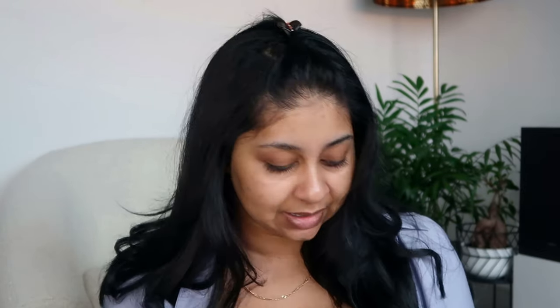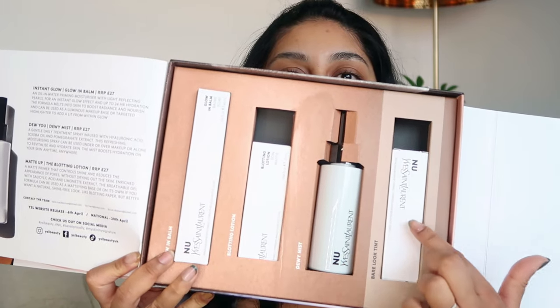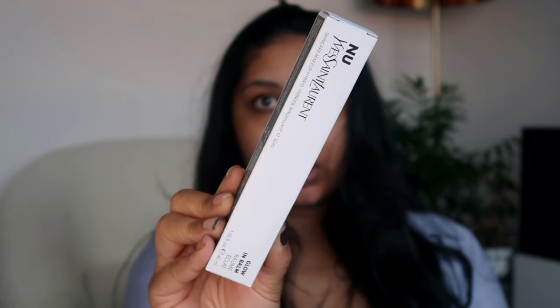I'm going to be going to work today so we're really going to put this to the test. I've heard really good things about the skin tint. I'm going to be trying the primer, the setting spray, and the skin tint today. This is the Glow in Balm — it's 27 pounds and it's an oil and water priming moisturizer with light-reflecting pearls for an instant glow effect and up to 24-hour hydration.